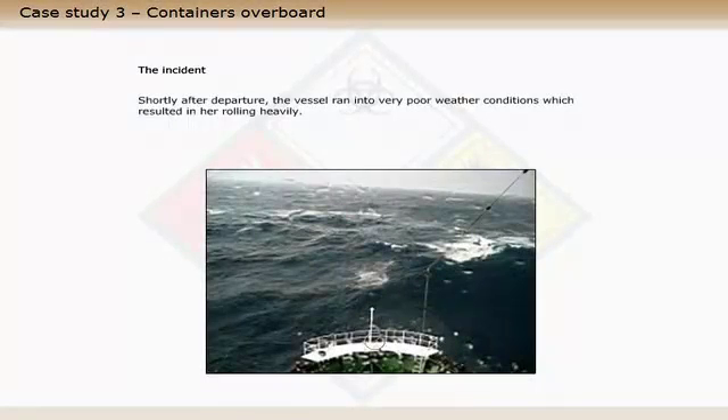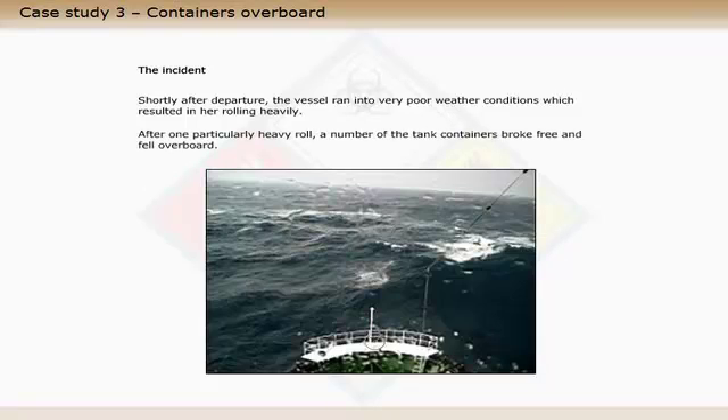Shortly after departure, the vessel ran into very poor weather conditions, which resulted in her rolling heavily. After one particularly heavy roll, a number of the tank containers broke free and fell overboard.